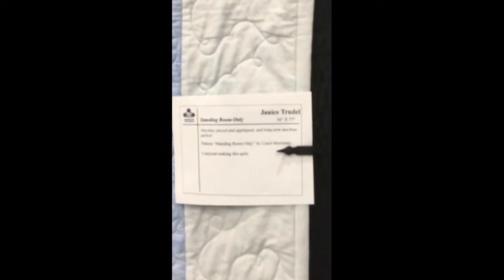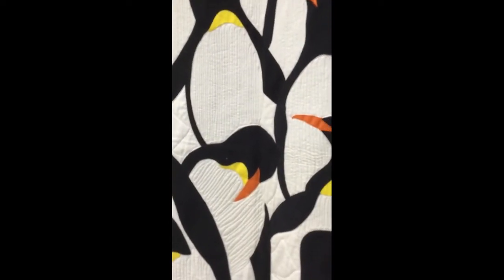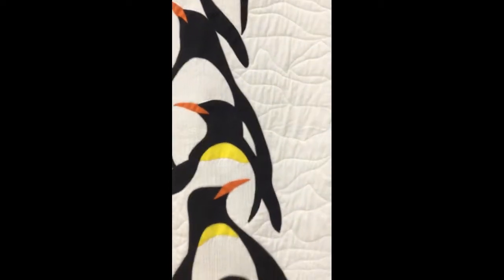So it's Janice Trudell. I can't quite get that to focus properly, sorry. But it's a pattern by Carol Morrissey, 'Standing Room Only,' and then it's long arm quilted. I love it.